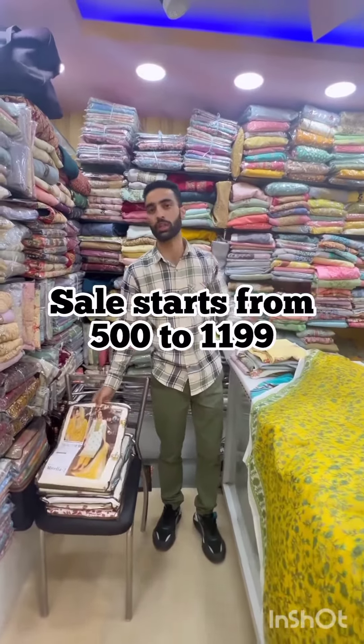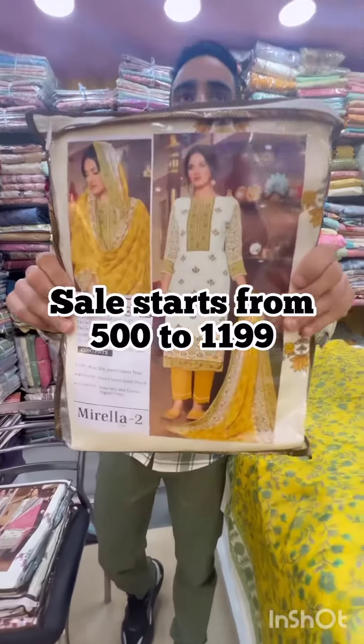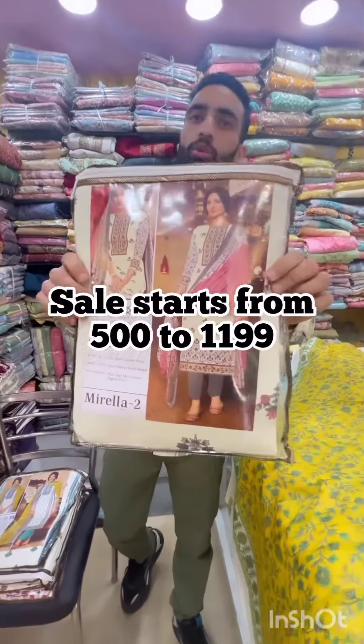This is also a premium catalog. I don't want to take the name of the catalog, but it's a premium catalog. Look at the colors of this catalog. Today I have a catalog display, but when you come to stores, you will see all catalogs.